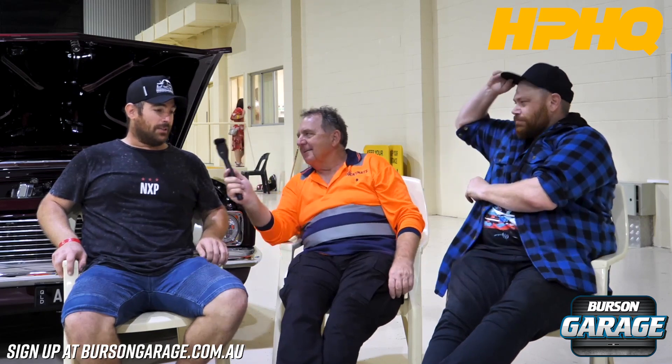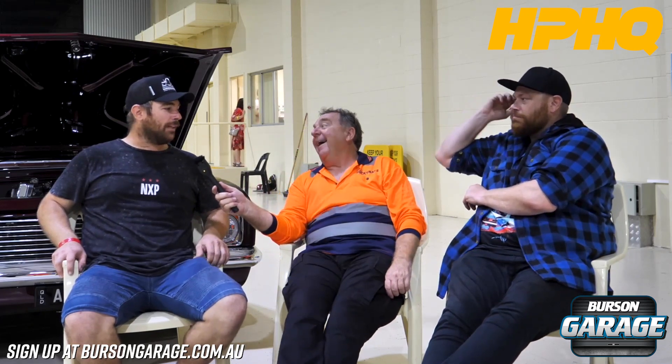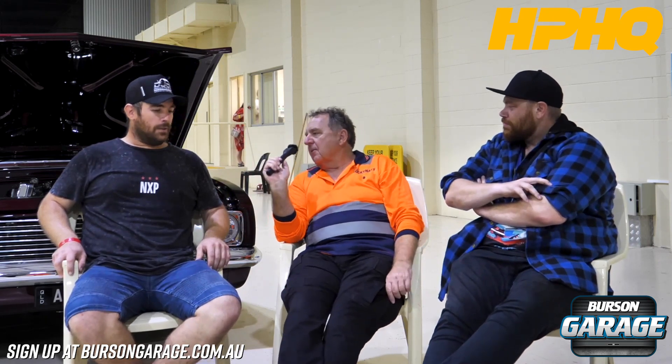My old man was into cars so I pretty much got it off him. He rebuilt his father's car in his shed when I was only a kid, so we were always helping him with that. It was a Humber Super Snipe from England. He rebuilt it, took him a long time, and I guess it pretty well started from there.